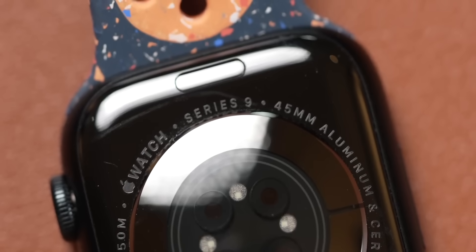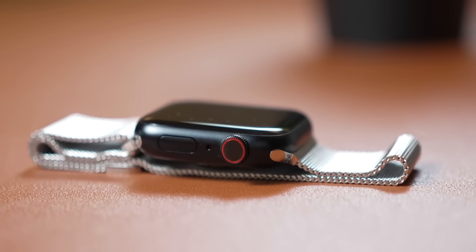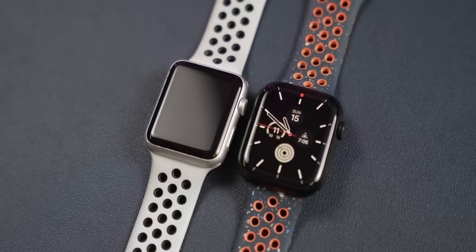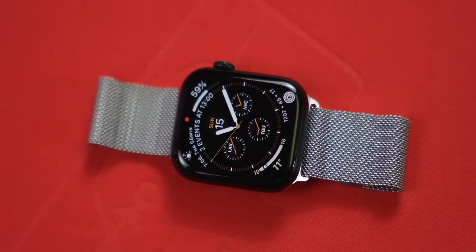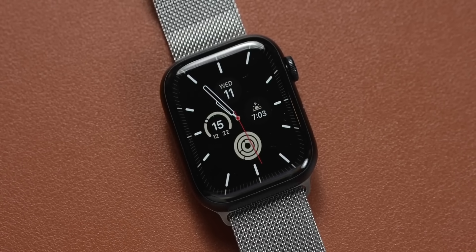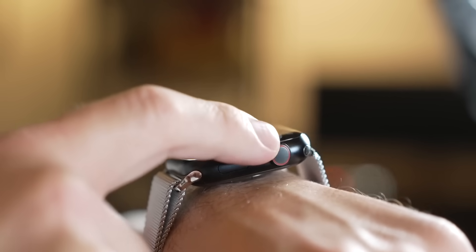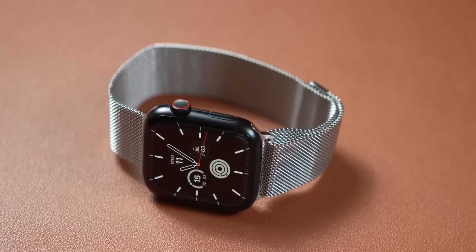Let's start this video with official news, but the most interesting part is at the end. Let's start with Apple, because watchOS 10.1 is finally here, where it brings the new features that made the new watches so cool. Cupertino launched the update primarily targeting the Apple Watch Series 9 and Apple Watch Ultra 2, with a focus on introducing the double-tap gesture.